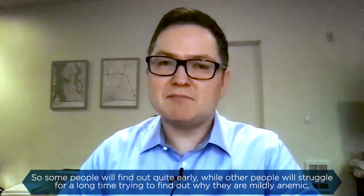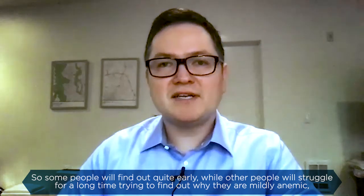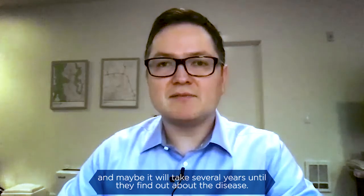Some people will find out quite early, while other people will struggle for a long time trying to find out why they are mildly anemic. And maybe it will take several years until they find out about the disease.